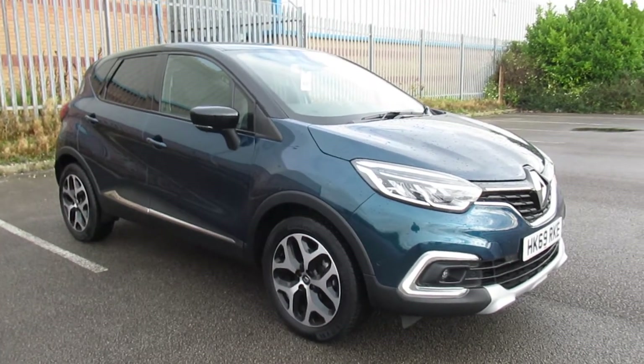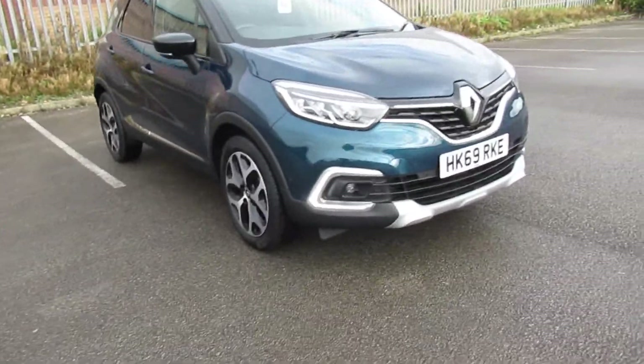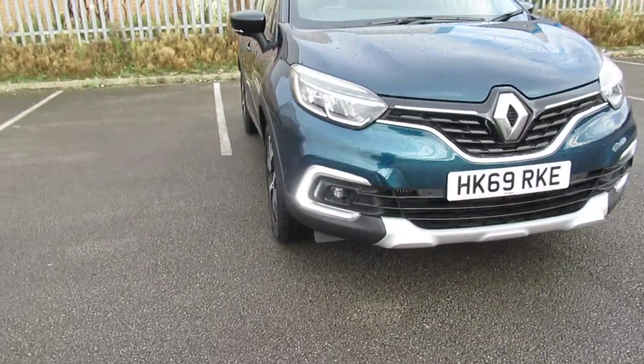Hello and welcome to Pentagon Outer Circle Road. Today we have this 69-plate Renault Captur. It does come with LED headlights, daytime running lights, and front fog lamps.